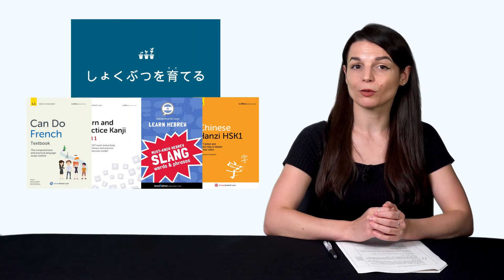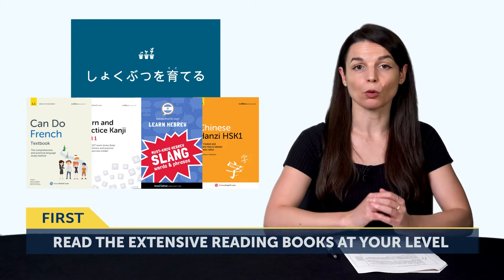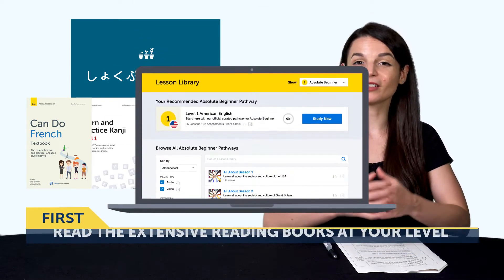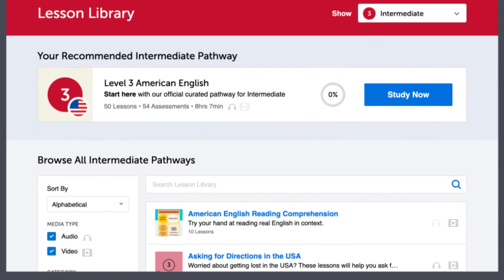The first way to improve your reading is to read the extensive reading books that are appropriate for your level. You'll find them in your lesson library — we have books for all levels: absolute beginner, beginner, intermediate, and advanced. The goal of extensive reading is to read as much as possible, skip words you don't know, and keep going. These books come with audio and line-by-line breakdown and translations, so you can follow along with the audio and never miss a word. You can also print these books out to review them at any time.